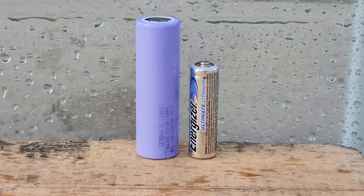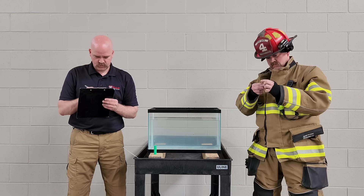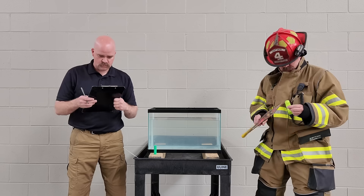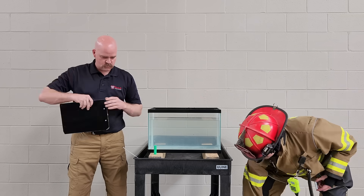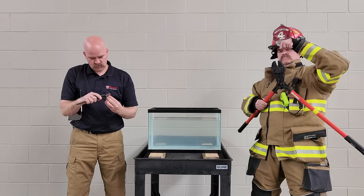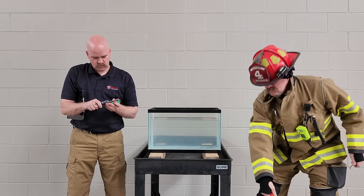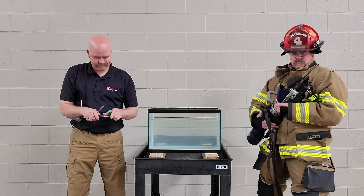What happens when a lithium-ion battery meets water? To uncover the answer, we've set up a simple yet revealing experiment. On one side, an engineer stands carefully holding a lithium-ion battery, driven by data and a love for science, approaching problems with precision and curiosity. Opposite him, a firefighter grips a lithium-metal battery, eager to see what will happen.